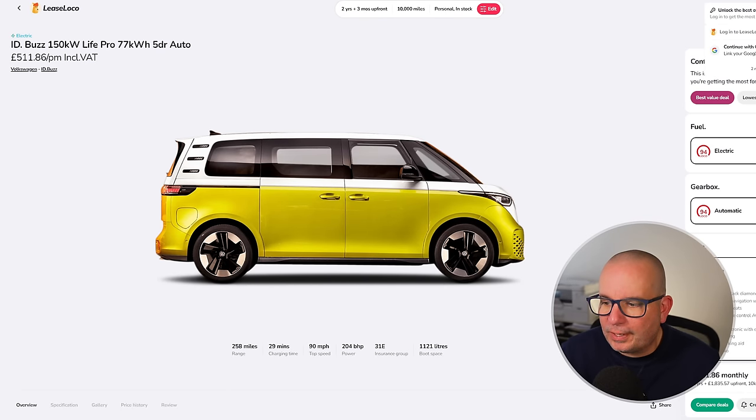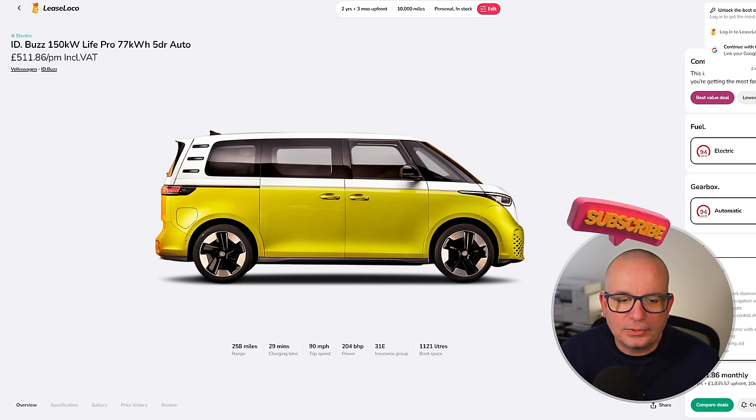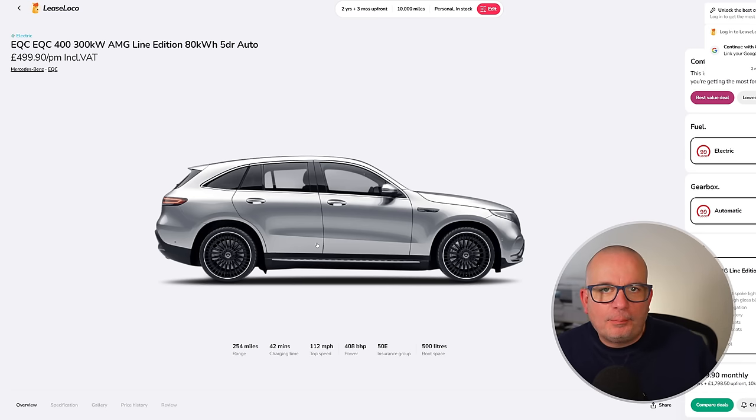The VW ID. Buzz is still around — £511 a month with £1,835 up front on a two-year deal at 10,000 miles a year. The average has been £719 a month — it's currently £200 less than that, though a fair bit more than December's fire-sale prices. Still really good value at £511, especially compared to the average of £719 and the peak of £955. If you simply want the best price now versus average, this wins by a mile.